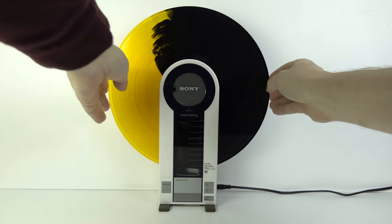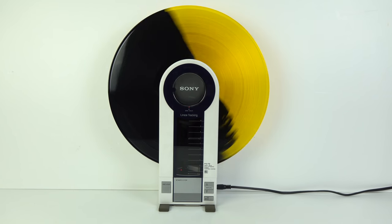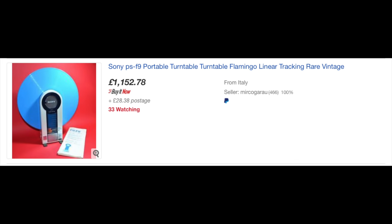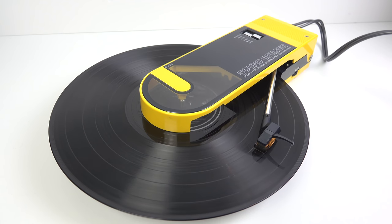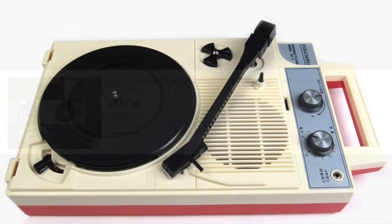If you've seen my videos before, you'll no doubt have also seen my Sony PSF9 battery-powered turntable. Ever since I bought it a year ago, it's proved to be very useful. Unfortunately, they are rare and very expensive. A less technologically impressive but significantly cheaper alternative was the Audio-Technica Soundburger that I reviewed a while back, but these are still not that easy to find, and you wouldn't exactly call them cheap either. So today, I'm looking at another alternative: a battery-powered portable record player, the Columbia GP3.